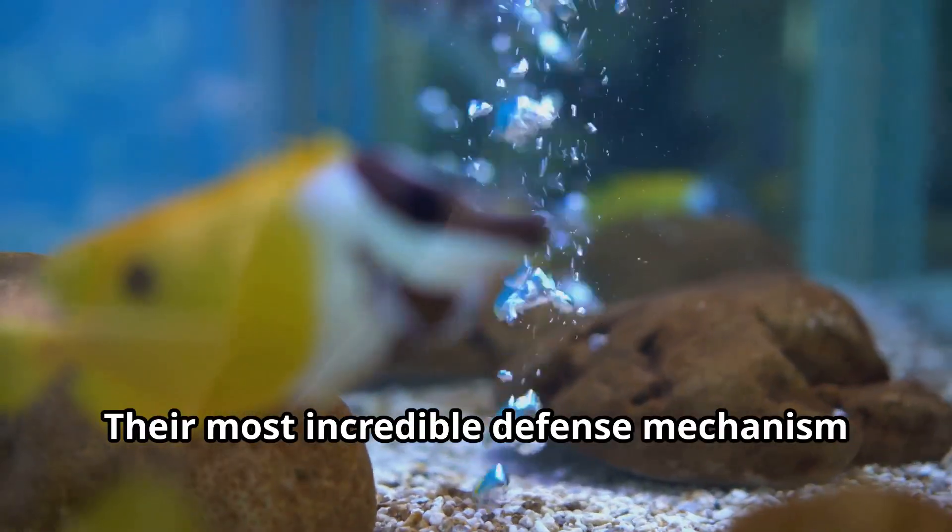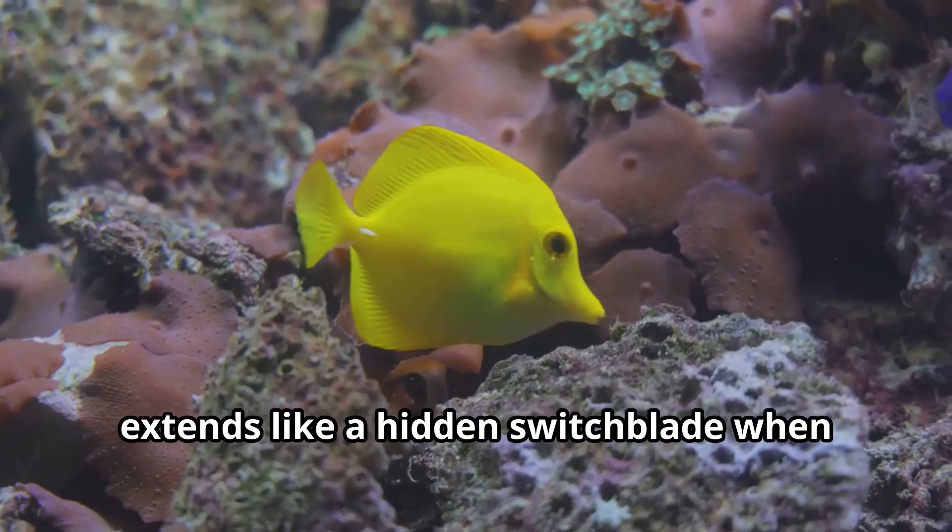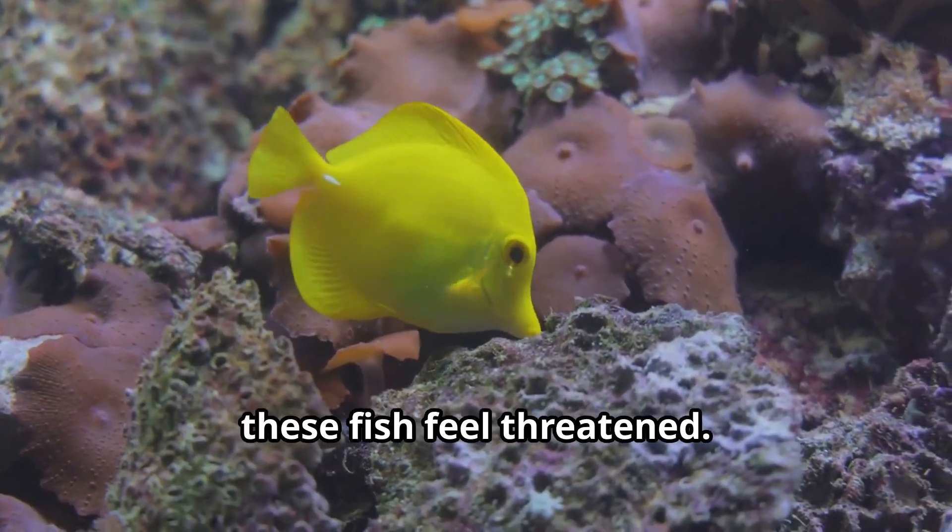Their most incredible defense mechanism is a sharp retractable spine near their tail that extends like a hidden switchblade when these fish feel threatened.